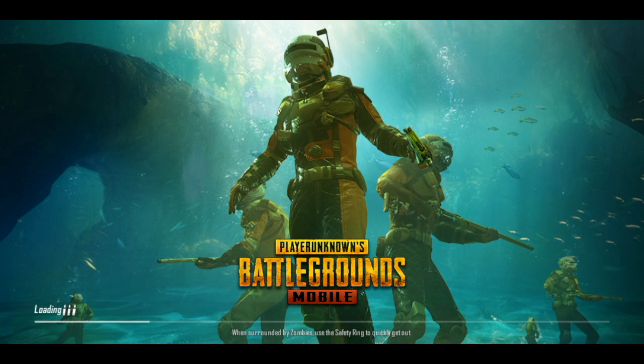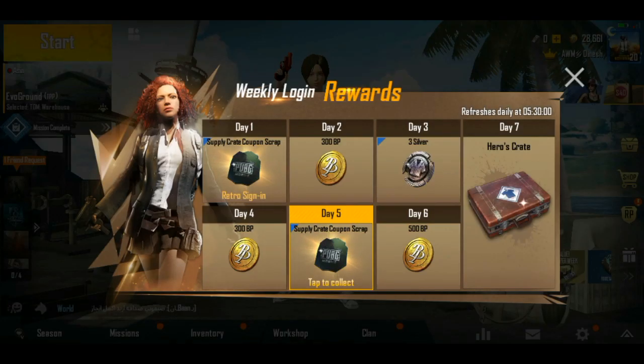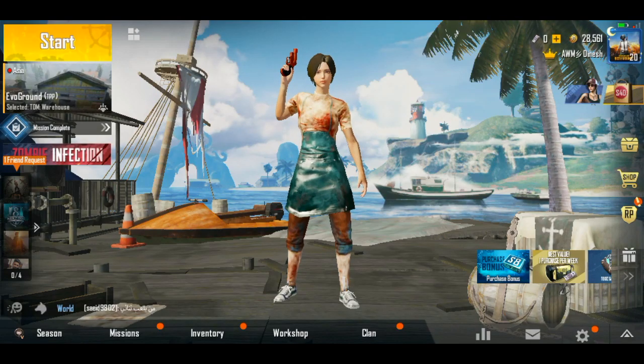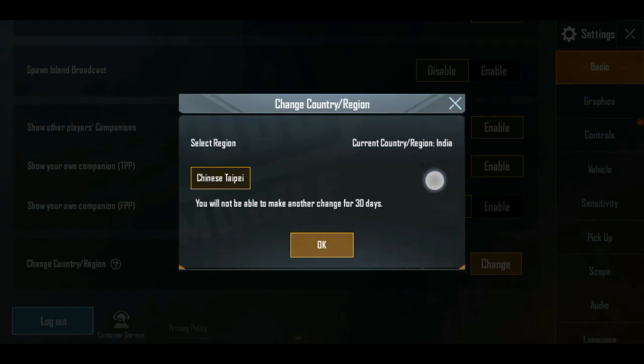you will need a premium credit coupon, and you will need a gun skin, and you will need a time limit, but you will need a premium credit coupon. Now we will click on the settings, and you will need a change. If you want to open it, you will need a change in Taiwan.